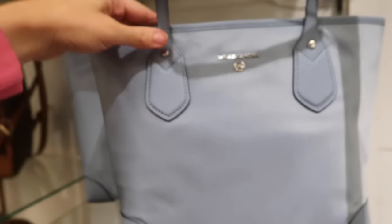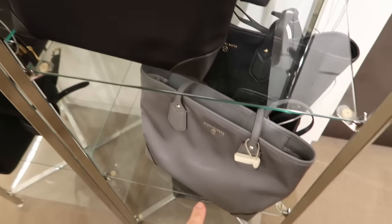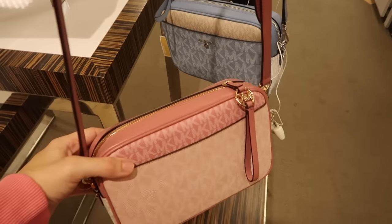New nylon totes from Michael Kors with a classic strap and zipper top in baby blue and black. Normally $158 — I think they're 25% off today. Also available in gray. There's also a little crossbody style in pink, and I think we saw this in a few colors before — also in baby blue. Normally $198.